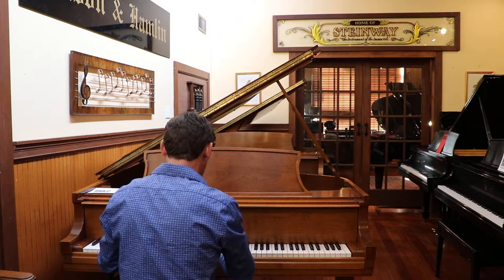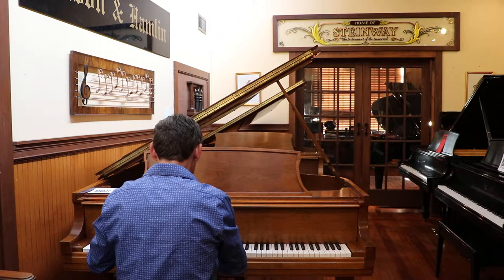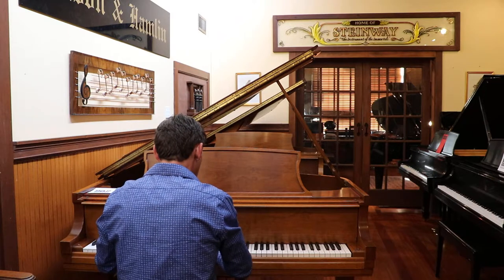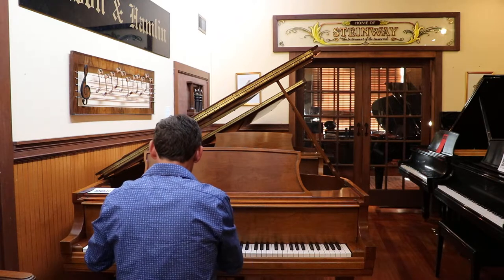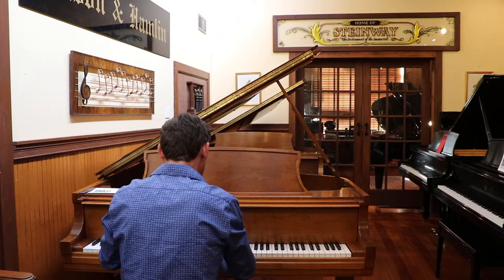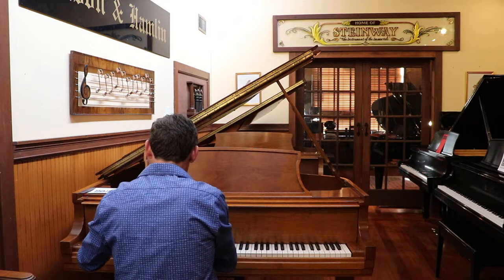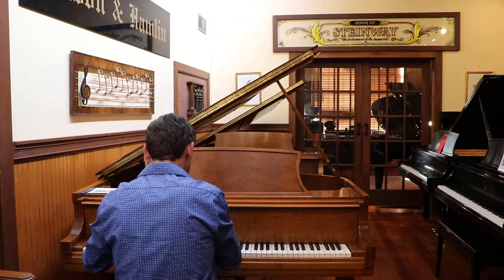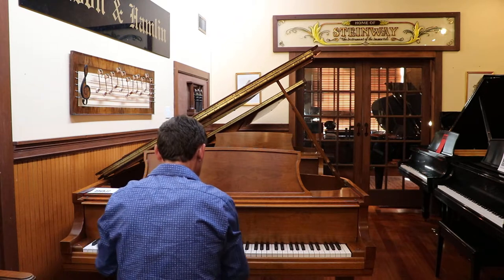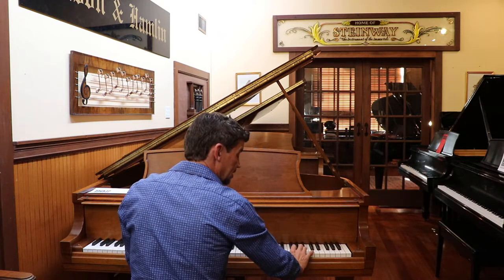It has an amazing sustaining bass, a beautiful midrange, and a bell-like treble.